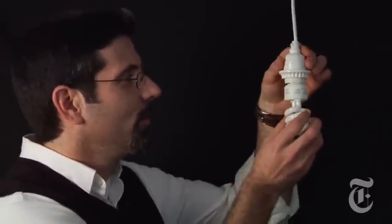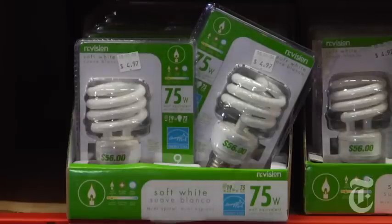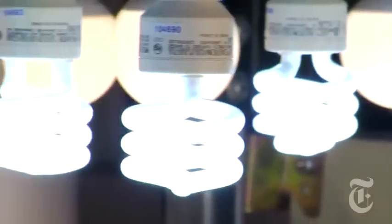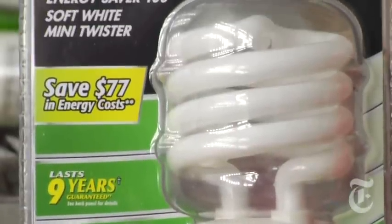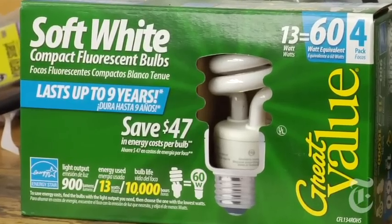Buying a light bulb used to be a simple thing. You'd go to the store, pick up a bulb, screw it in, and that was it. Chances are you've heard about compact fluorescent lights, or CFLs. These bulbs, often spiral-shaped, are not only supposed to save you energy, but over time, to save you money.